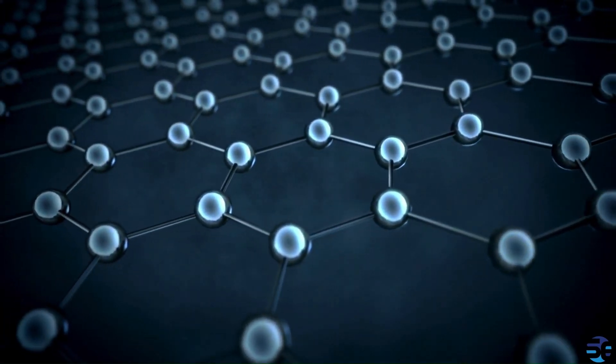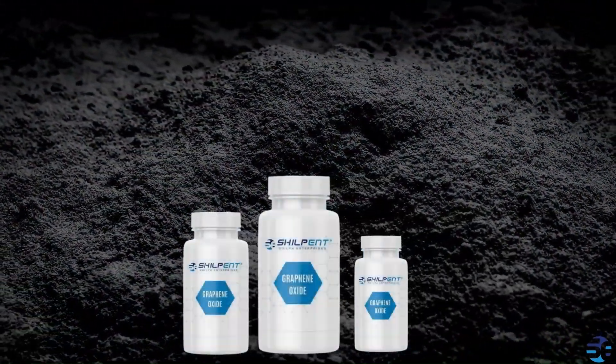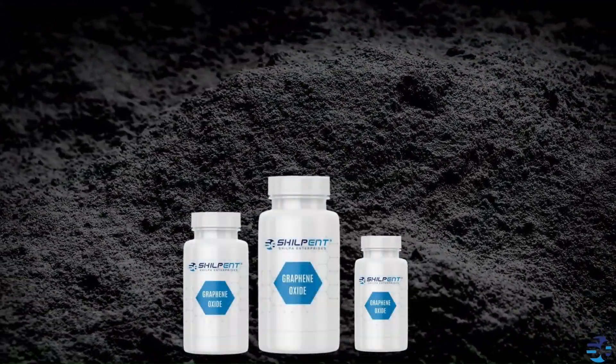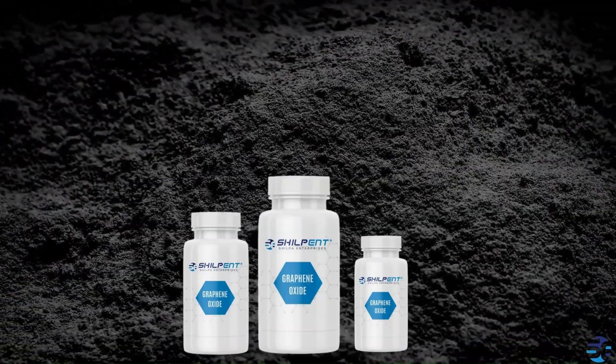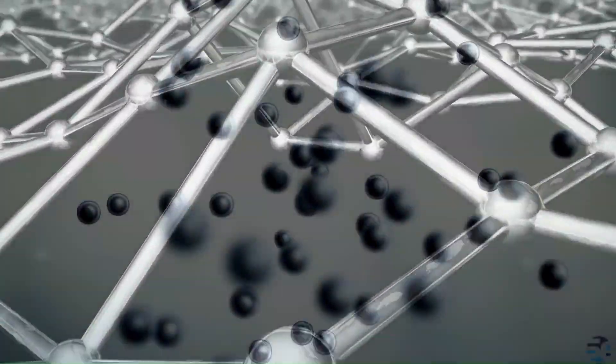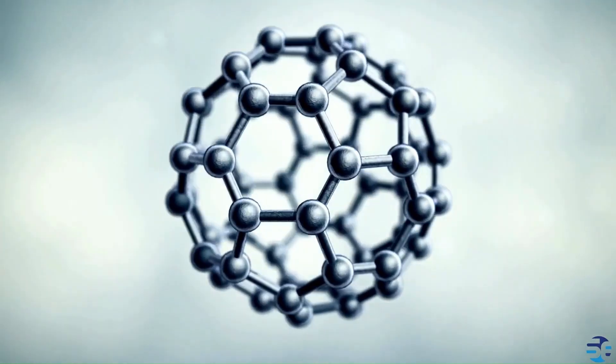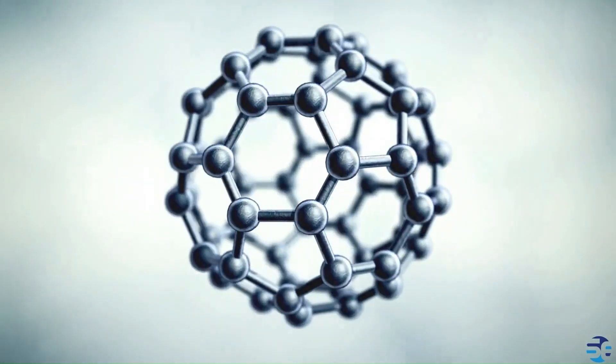Graphene oxide: a versatile material. Graphene oxide is a derivative of graphene — a single layer of carbon atoms arranged in a hexagonal lattice. It's formed by oxidizing graphene, introducing oxygen-containing functional groups like hydroxyl, carbonyl, and carboxyl onto its surface.